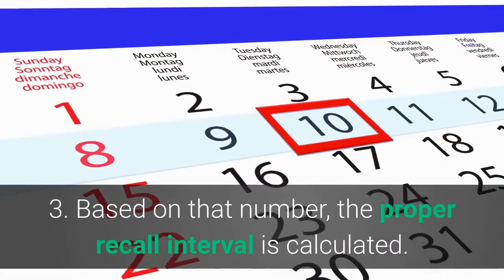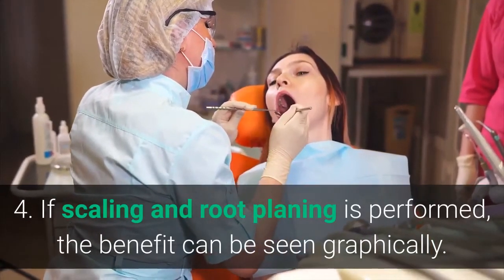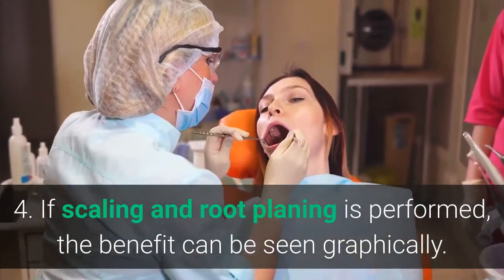Step 3: Based on that number, the proper recall interval is calculated. Step 4: If scaling and root planing is performed, the benefit can be seen graphically.